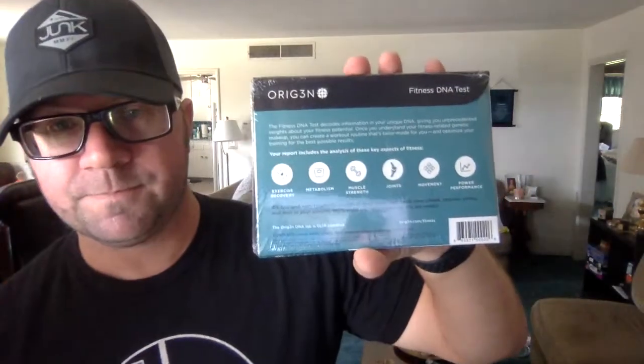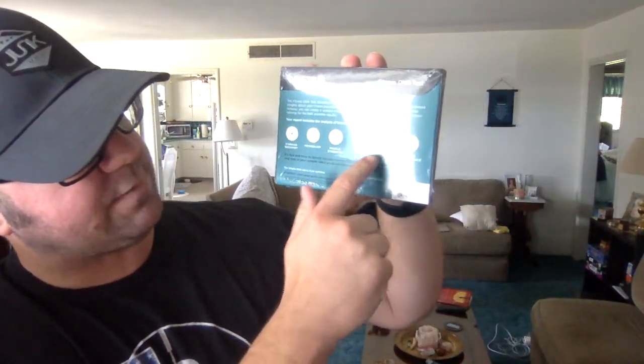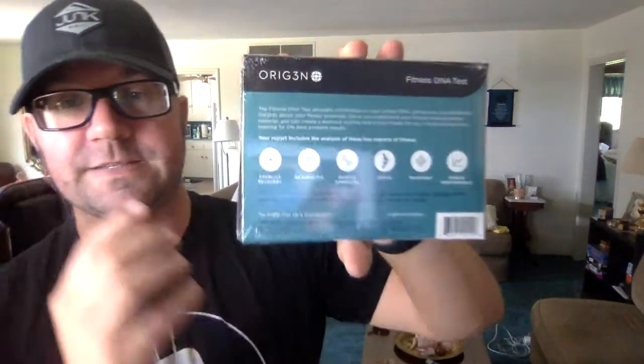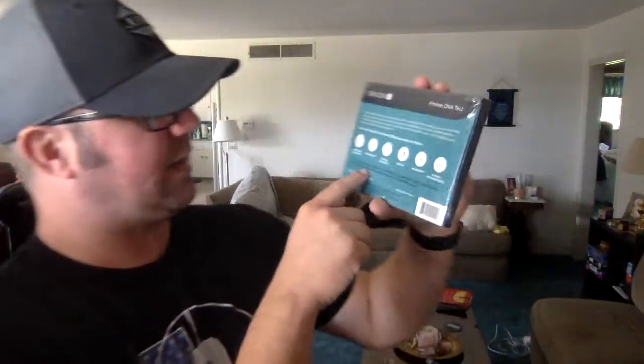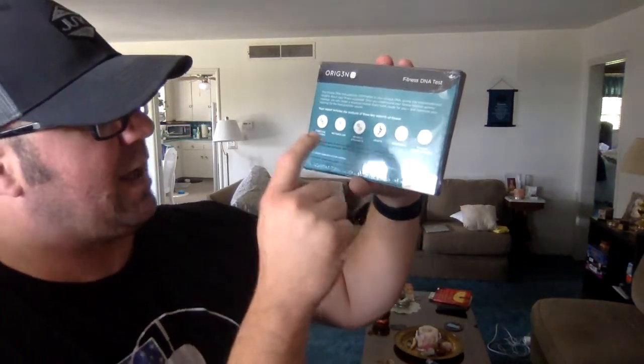Once you understand your fitness-related genetic makeup, you can create a workout routine that's tailor-made to you. It gives you exercise recovery, metabolism, muscle strength, joints, movement, and power performance — this is all the information you're going to get. Fast and easy to unlock the secrets: just swab your cheek, register online, and mail your sample back, and they'll email you when it's ready. I cannot wait to see what it says.